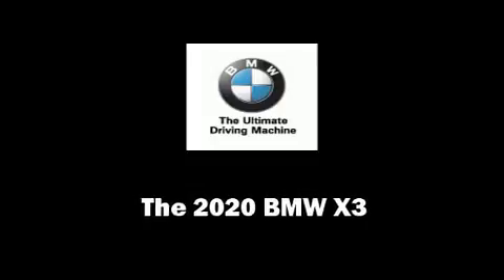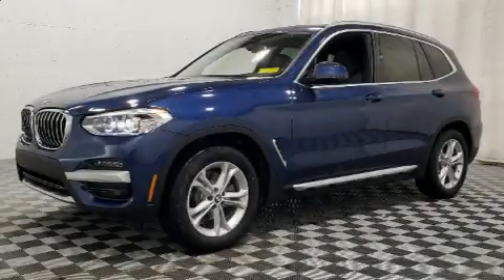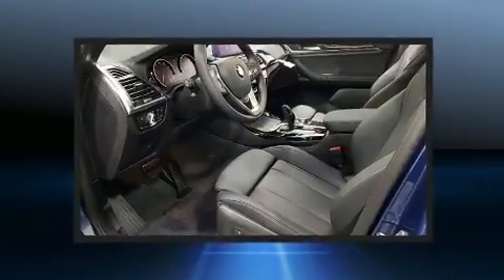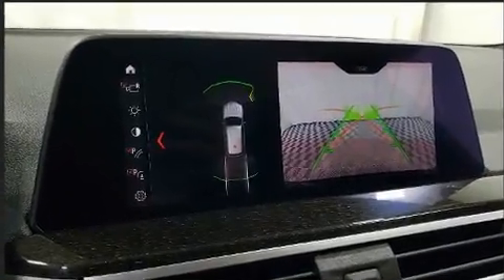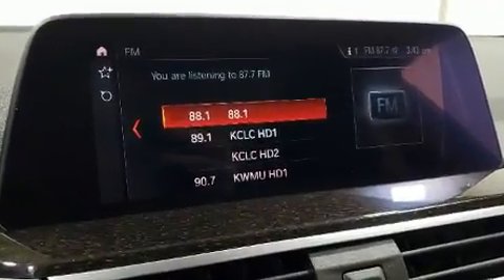Discerning drivers will appreciate the 2020 BMW X3. Smooth gear shifts are achieved thanks to the 2.0-liter 4-cylinder engine, and for added security, dynamic stability control supplements the drivetrain. The engine breathes better thanks to a turbocharger, improving both performance and economy.